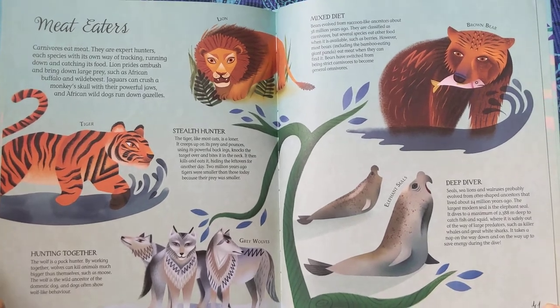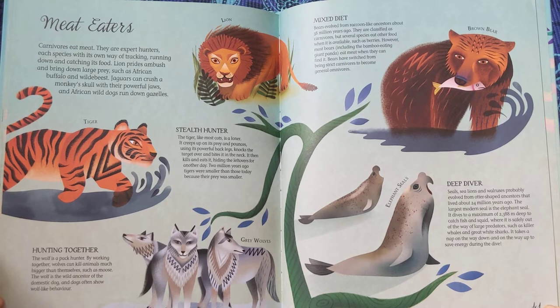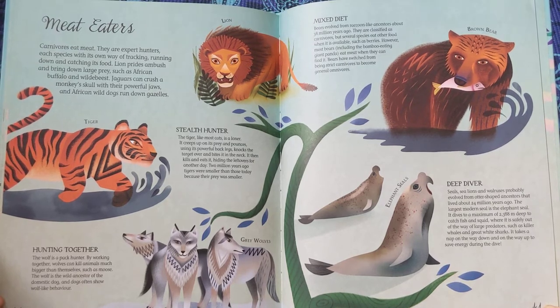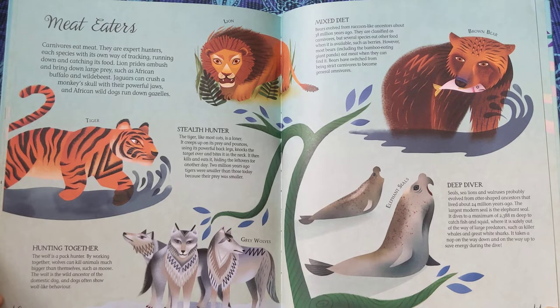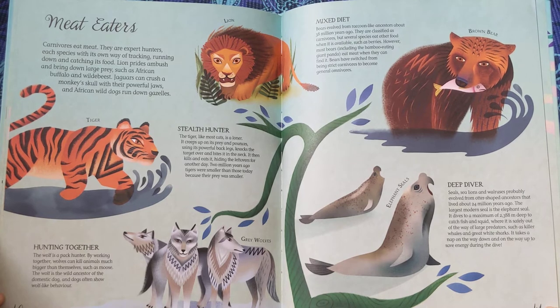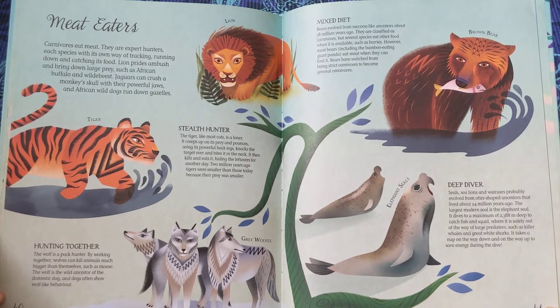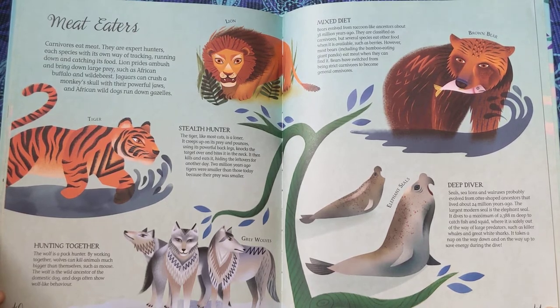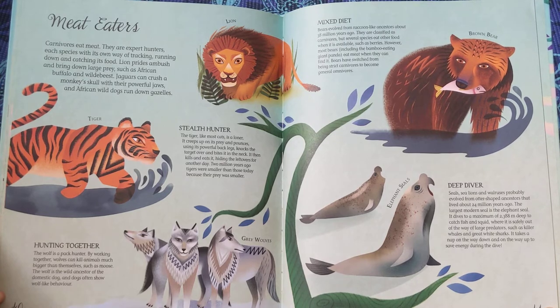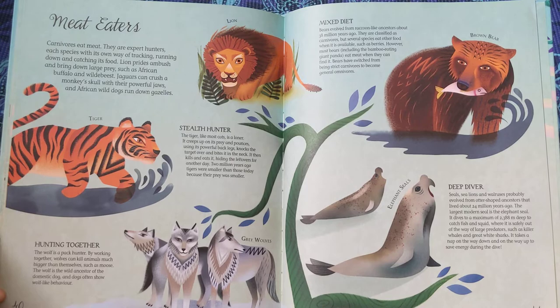Deep Diver. Seals, sea lions, and walruses probably evolved from otter-shaped ancestors that lived about 24 million years ago. The largest modern seal is the elephant seal. It dives to a maximum of 2,388 meters deep to catch fish and squid, where it is safely out of the way of large predators, such as killer whales and great white sharks. It takes a nap on the way down and on the way up to save energy during the dive.